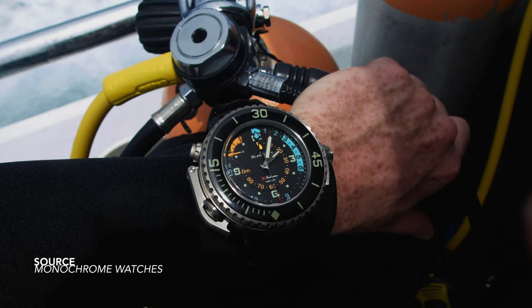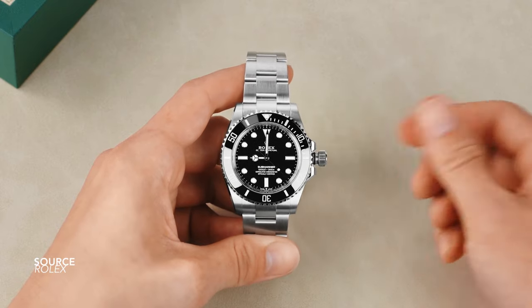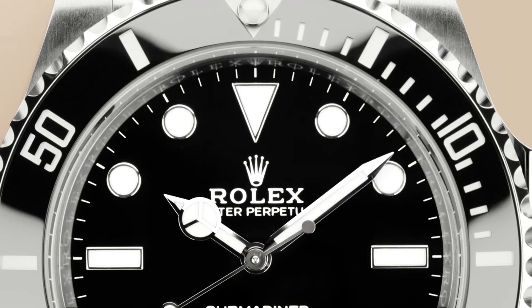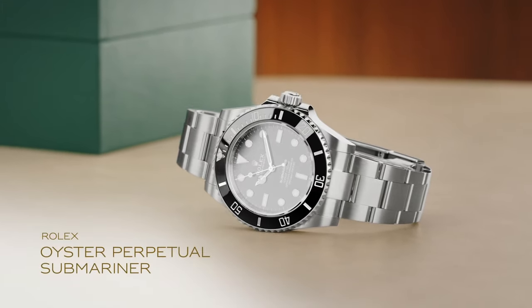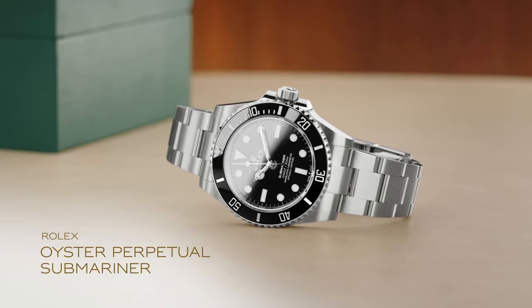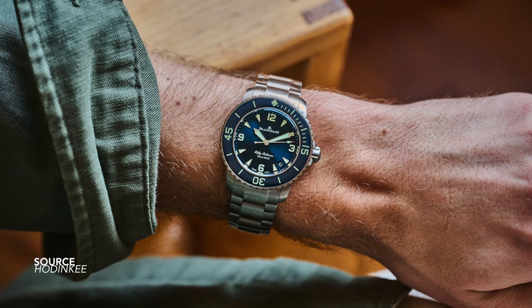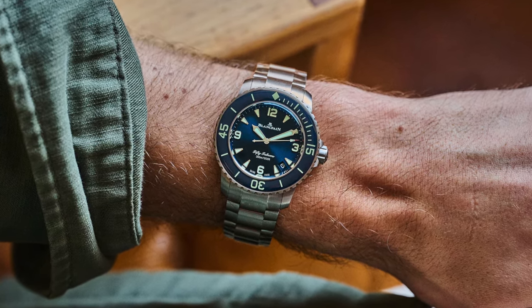Many of us are in that fortunate position to own a few divers of different sizes. 39 to 41 might be a better choice as an easy grab-and-go daily wearer, while the 42 millimeter might be used for your trip to the sea or to the pool. Variety is the spice of life. But a lot of us would agree that a 42 millimeter dive watch would be far more practical as a day-to-day wearer compared to a 45, at least for most wrists.